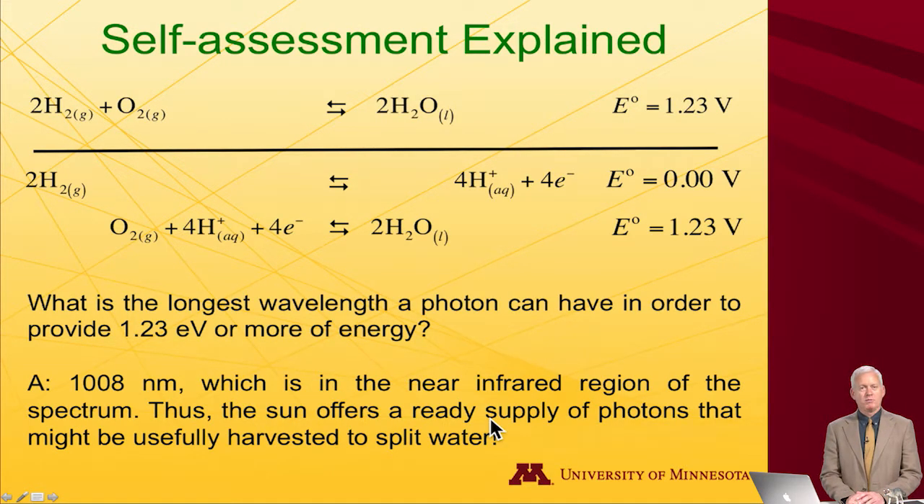This isn't a hard problem — it's really just designed to get the mind thinking. It turns out 1.23 electron volts corresponds to a photon of 1,008 nanometers, which is actually in the near-infrared region of the spectrum. The sun, which we see as visible light, also has infrared plus lots of higher-energy photons, providing a ready supply of photons that could in principle be harvested to split water.